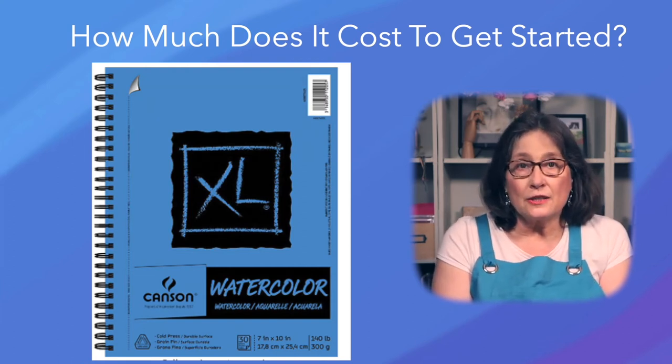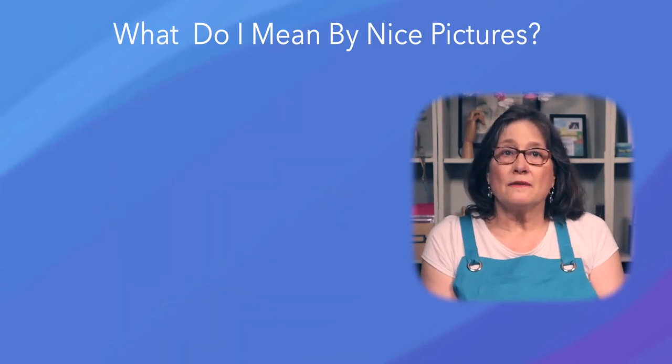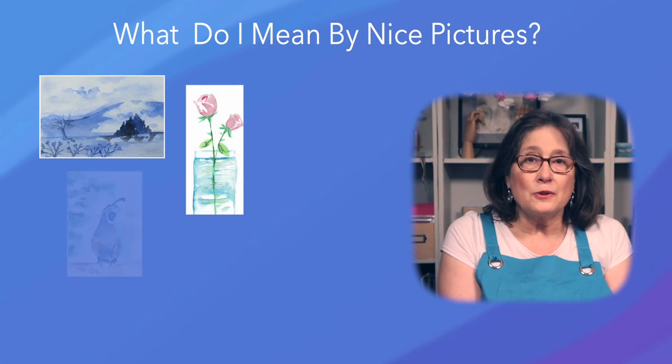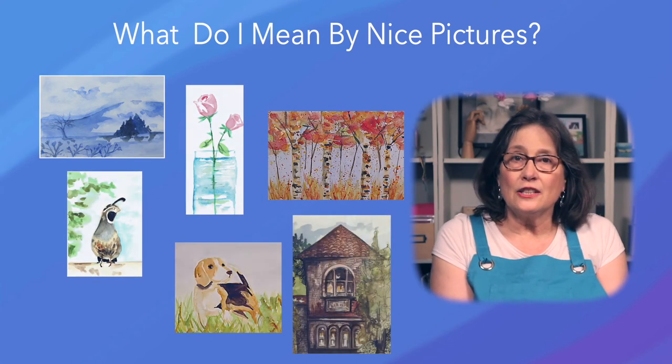Paint once a week and it will last for several months. Nice pictures are ones you paint of subjects you like that reflect your feelings and personality. They can be landscapes, flowers, birds, trees, pets, homes, or just about anything you like.